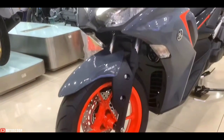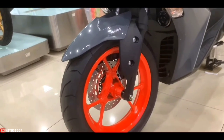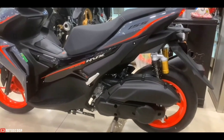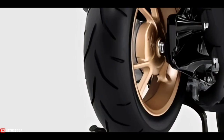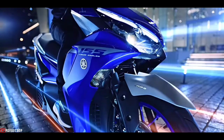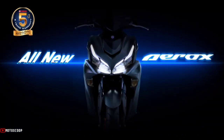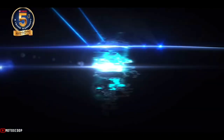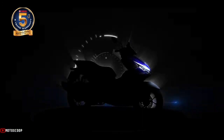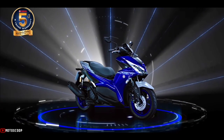The front wheel uses a 230-millimeter hydraulic single disc brake integrated with an anti-lock braking system (ABS), while the rear wheel uses a mechanical brake with a diameter of 130 millimeters. The 2023 Yamaha NVX or Aerox 155 in gray color is offered at a starting price of 2,390 US dollars, or approximately 132,900 Philippine Peso.